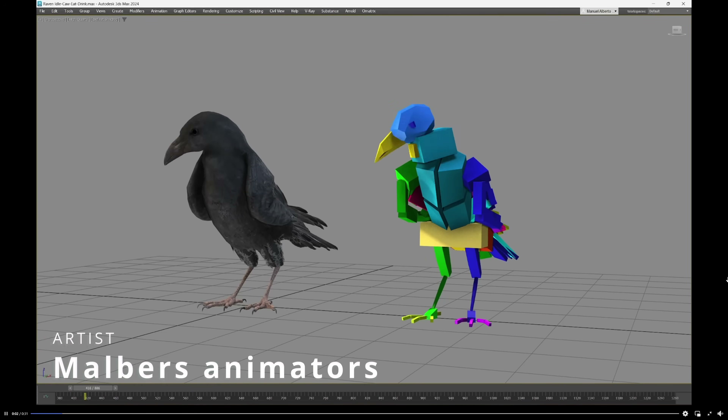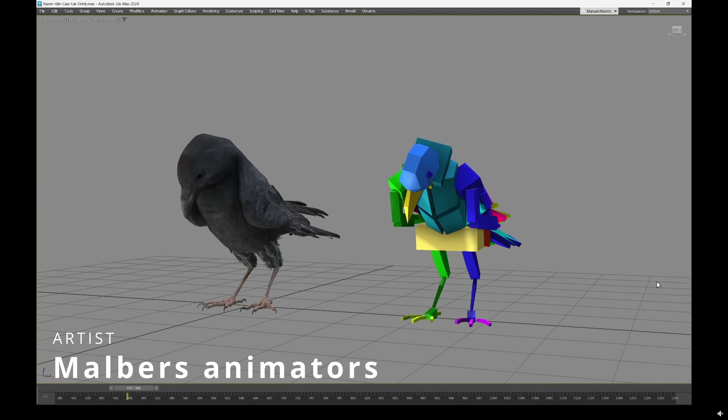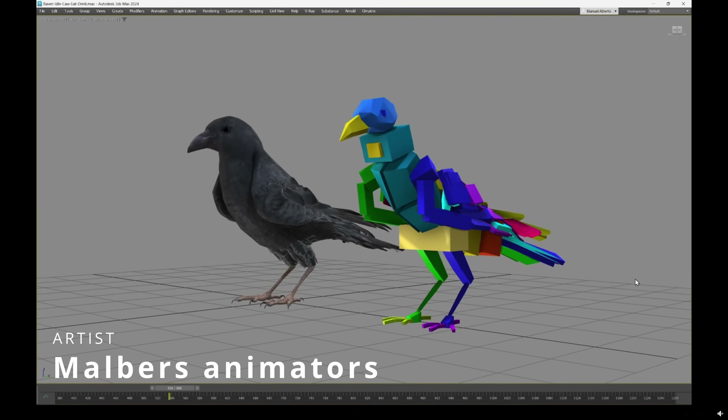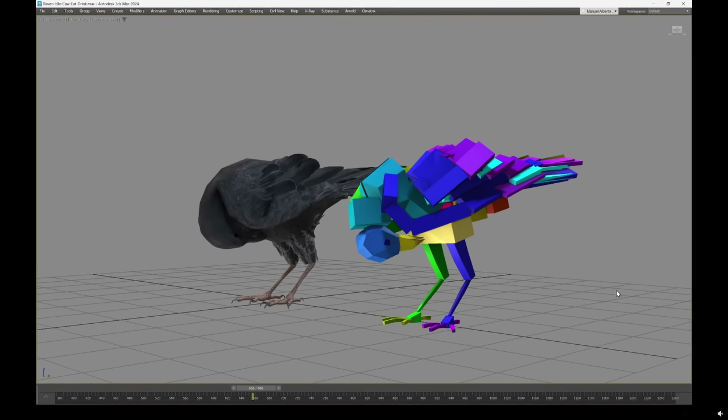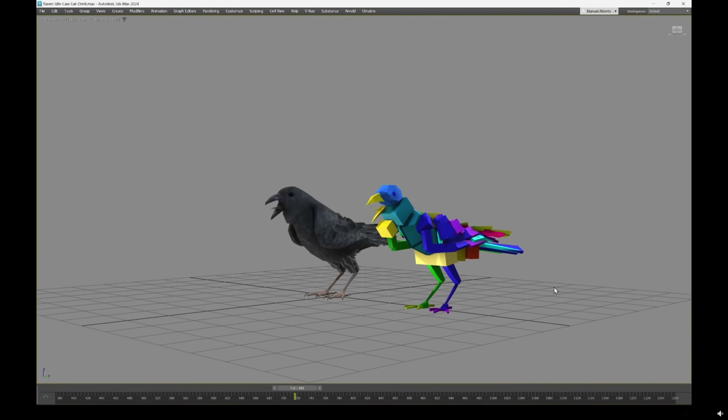In animation, Malverse Animators showcased different biped animations: one for a bird, where a bone is created for each feather, and a very cool fox animation — they look great.